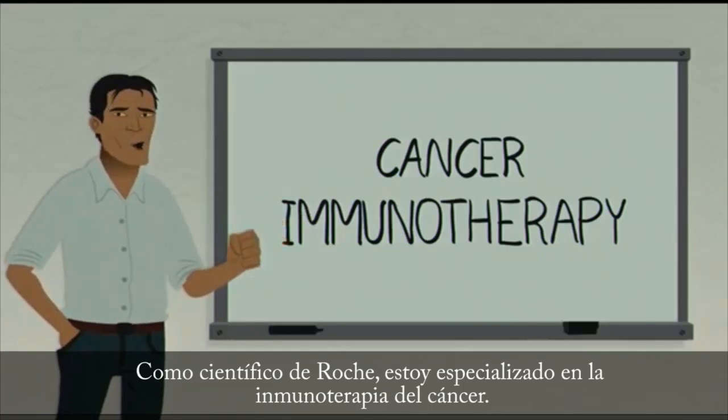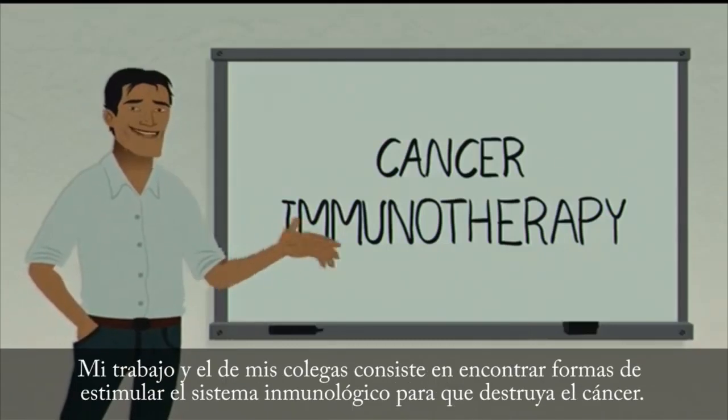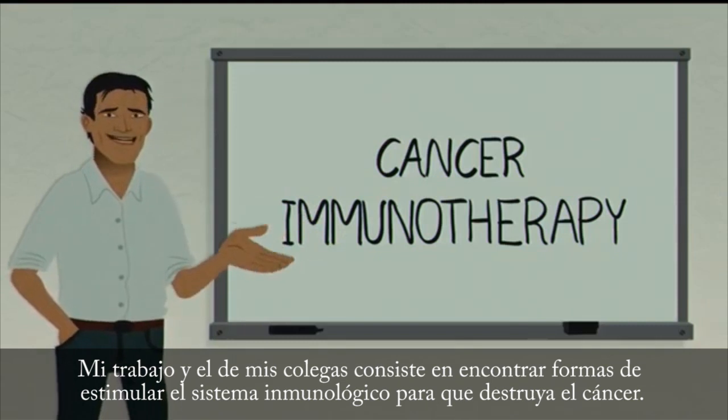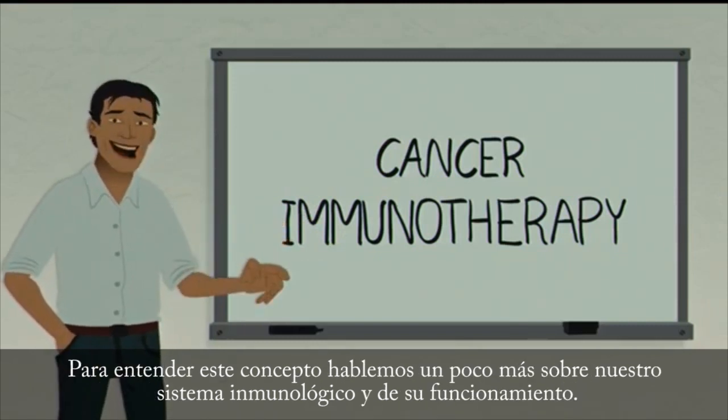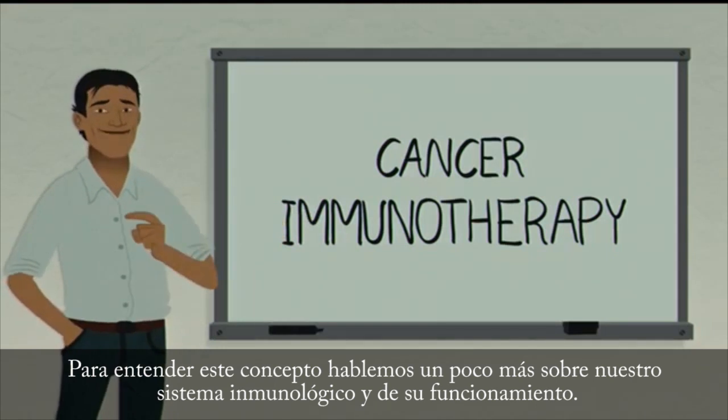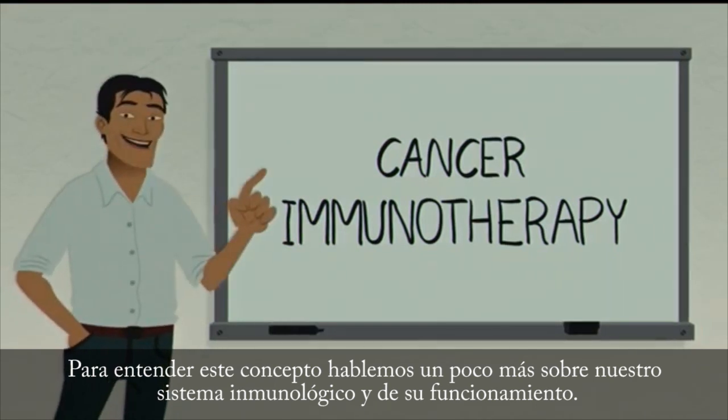As a scientist at Roche, I specialize in cancer immunotherapy. My work, and that of my colleagues, is to figure out ways to stimulate the immune system to kill cancer. To understand this concept, let's talk a little more about our immune system and how it works.